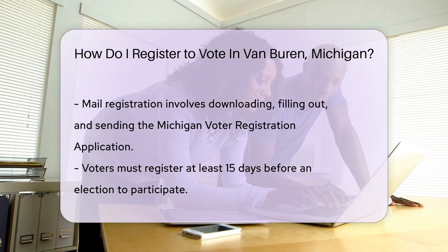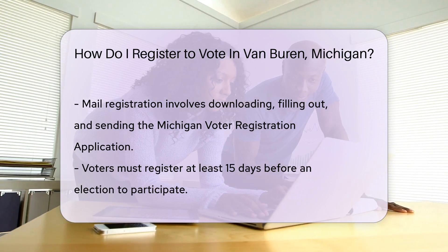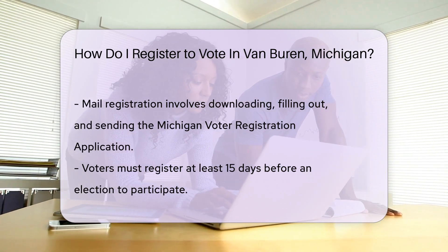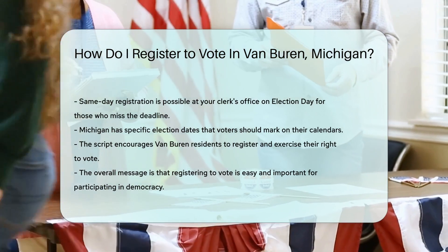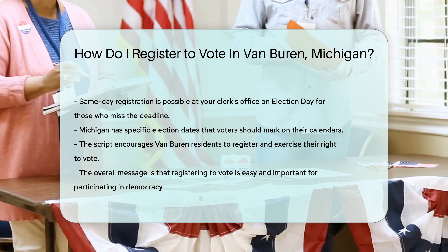Remember, timing is key. Register at least 15 days before the election to vote on the big day. Miss the deadline? Don't fret. Same-day registration is available at your clerk's office on election day. Keep an eye on the calendar — Michigan has election dates you don't want to miss.